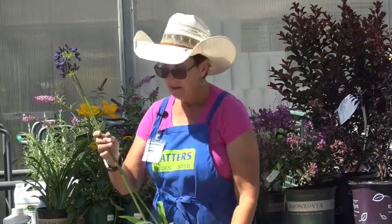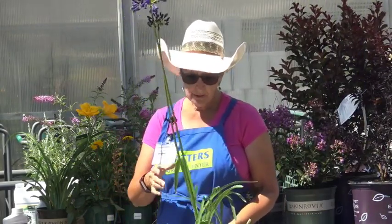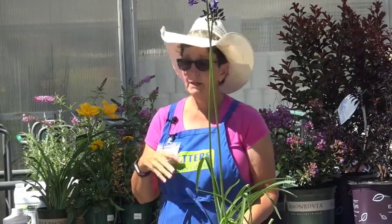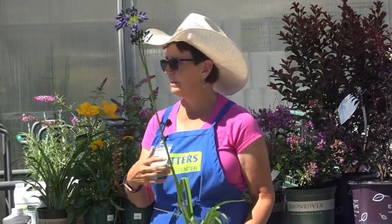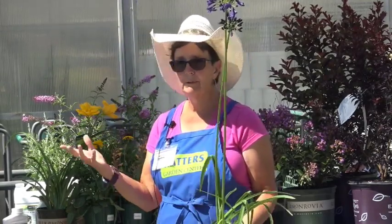This is Lily of the Nile, or Agapantha — more of a bulb-type plant that also needs shade. It has gorgeous flowers — this one is almost a dark purple, and we also have a lighter blue down there which is more typical. It needs shade and water a couple times a week.